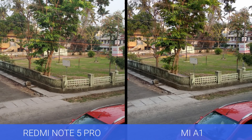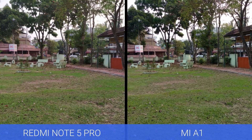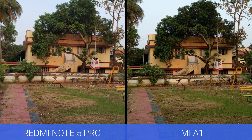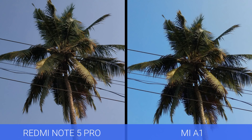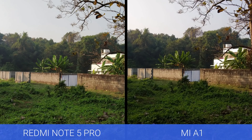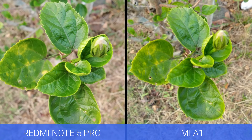Next, let's look at the daylight captures. This is one of the toughest comparisons we've done recently — both devices did a really good job in daylight conditions and produced excellent results. We feel the colors were a tad better on the Mi A1, and also the sharpness levels. The Redmi Note 5 Pro is probably the first Redmi series smartphone with a really great camera. So in daylight, both devices did a really good job, but the Mi A1 was a tad better in color reproduction and sharpness, though only by a very small margin.